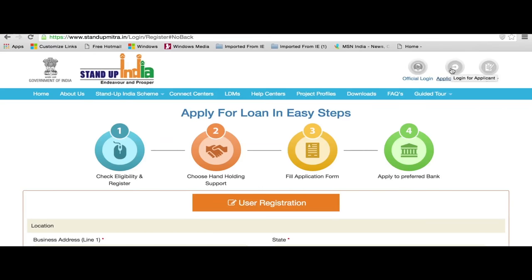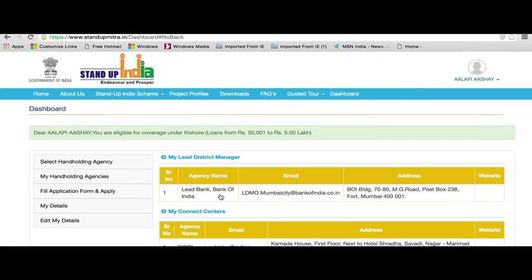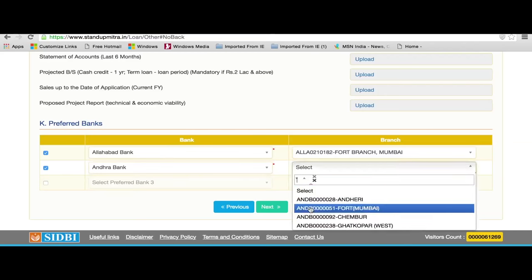A ready borrower can directly fill up the application form and forward it to the chosen bank by activating Applicant Login in the right top corner of the home page of the portal. The applicant can choose three preferred banks.